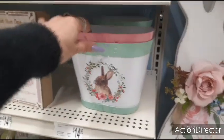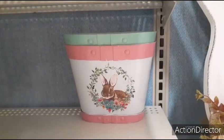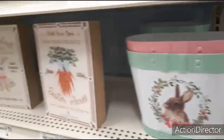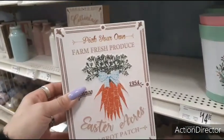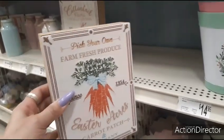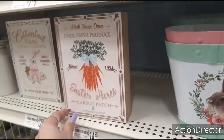While I'm down here, let me show you these cute little tins — $14.99. There it is in pink, and here it is in the teal. Then we have these cute shadow boxes — I am loving the whole carrot thing. Pick your own farm fresh produce. Easter Acres Carrot Patch and Company. Cute for $14.99 — you all know how cheap I am, but I do like it. I think it's adorable.